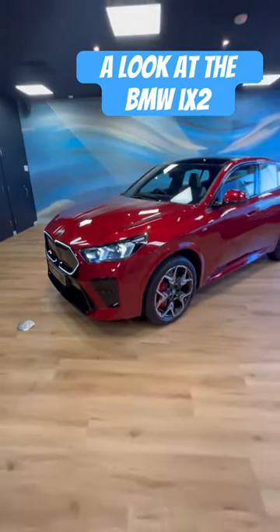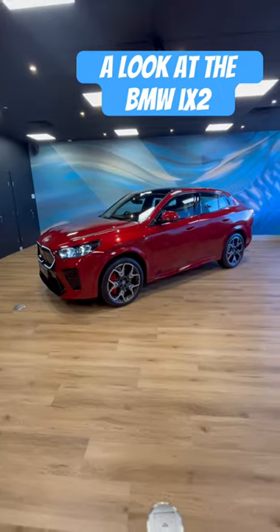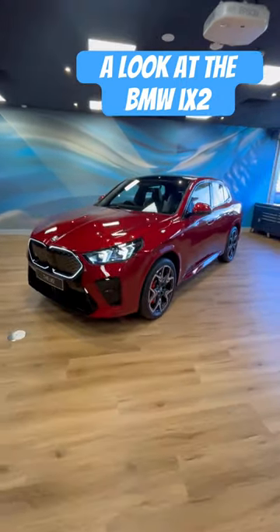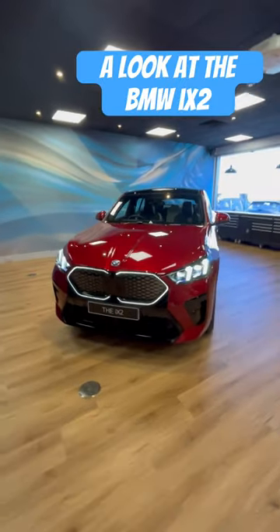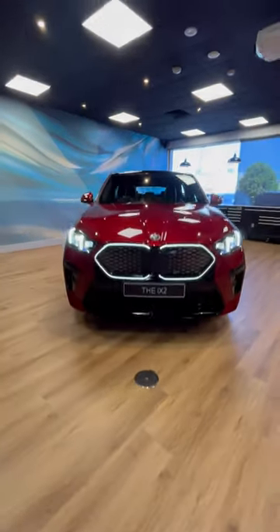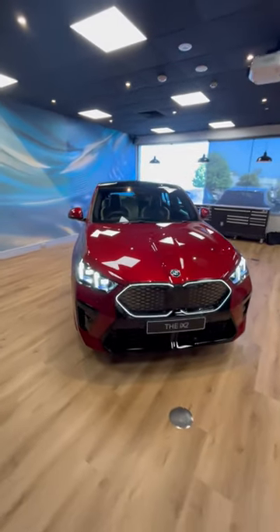Wrap your peepers around this — the all-new second generation BMW X2. Only this is a bit special: this is the BMW iX2, which you can tell by its glow-in-the-dark grille. So this is an all-electric model.